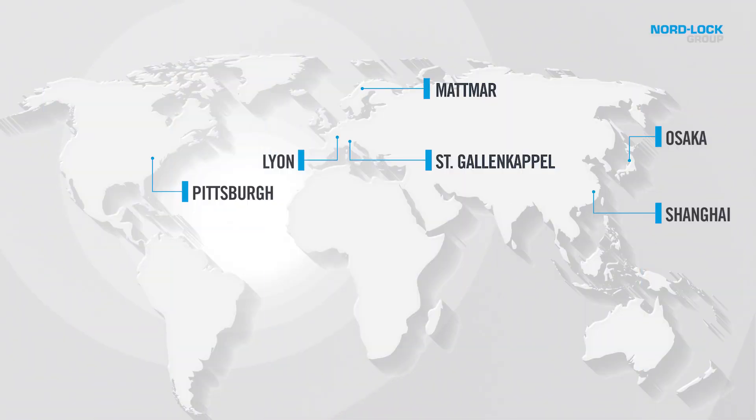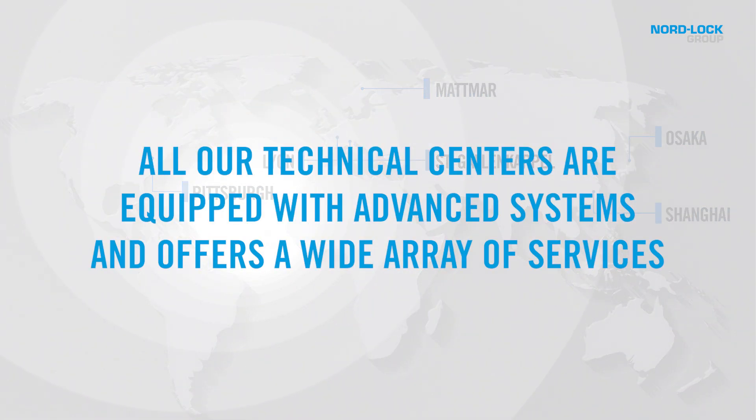We hope to have the opportunity to support you in the future at one of our technical centers. You can rely on us to give our full attention to your needs and solve the bolting challenges your applications face.